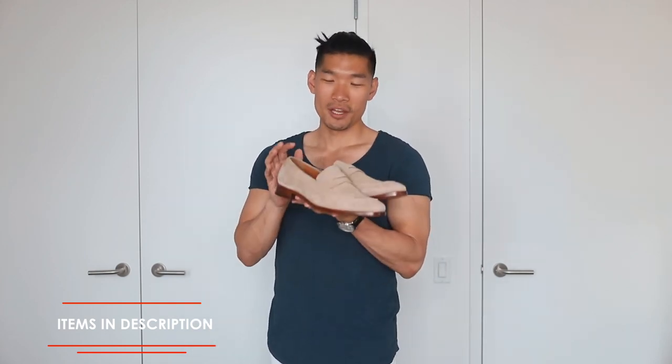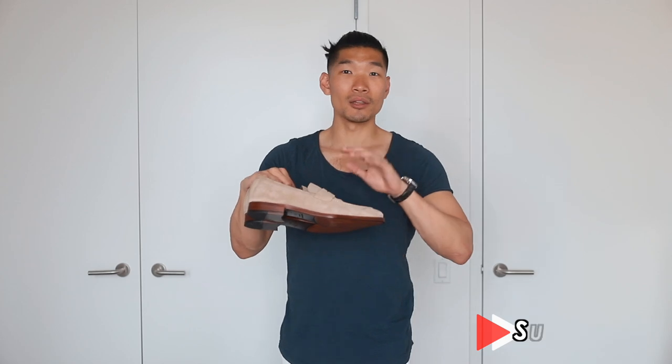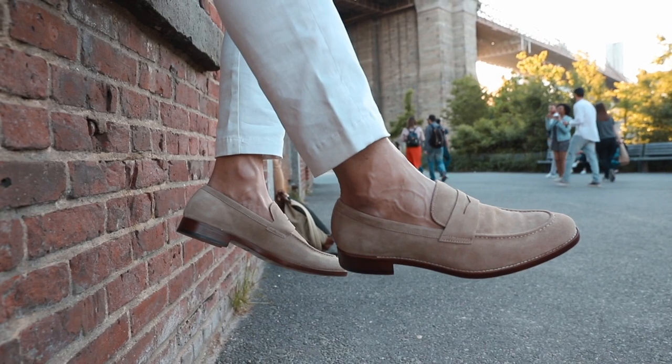All right, second outfit. This is definitely one of my favorite shoes for the summer season. If I had to tell you to get one pair, this is it. This is a light suede loafer. You got this classy loafer look, but now you have this lighter suede color. Lighter colors are great and you can mix and match with so many things.